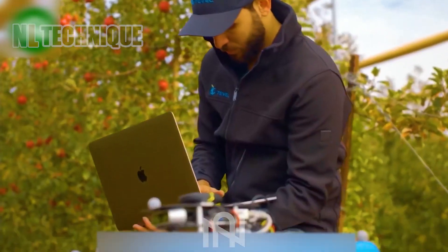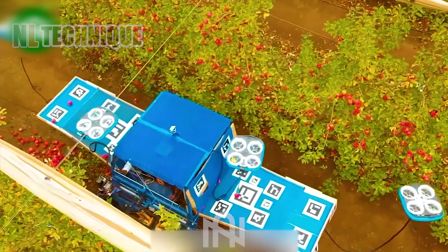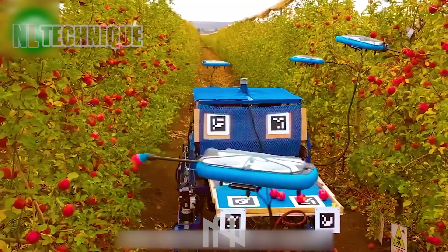The slim apple trees cause trouble to the farmer when harvesting, but now there's an AI apple picker working on the same style as the tomato picker robot.